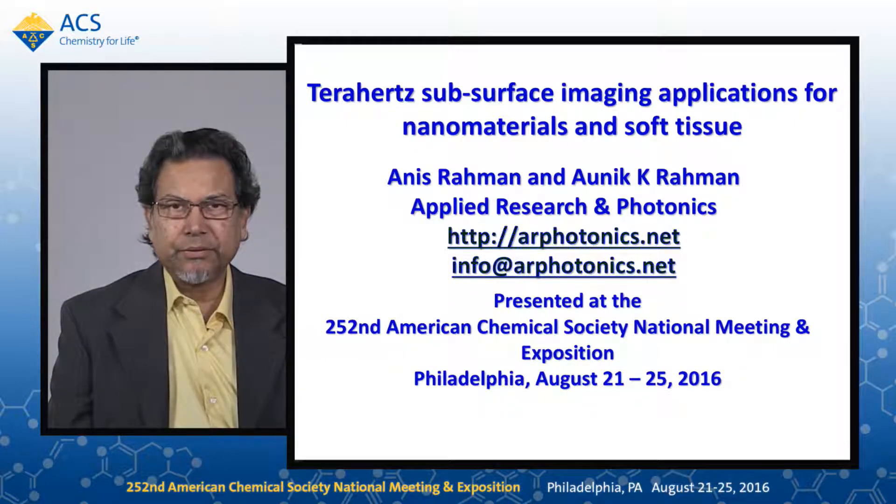Please feel free to get back to us for any questions and comments at the email info at ARPhotonics.net.